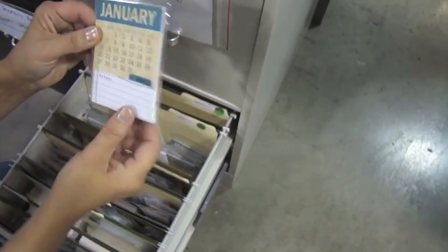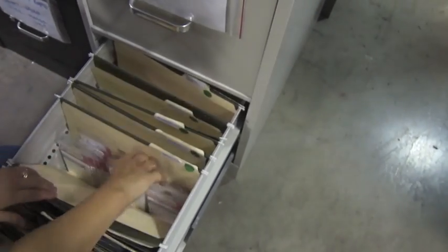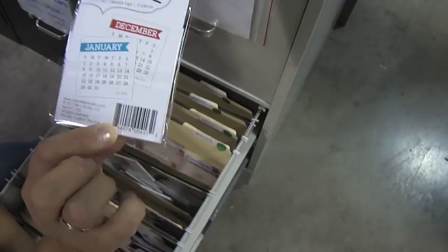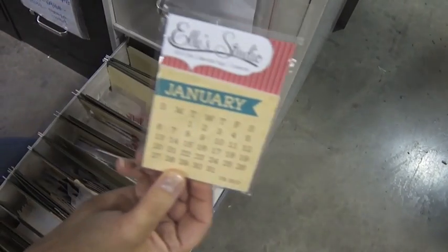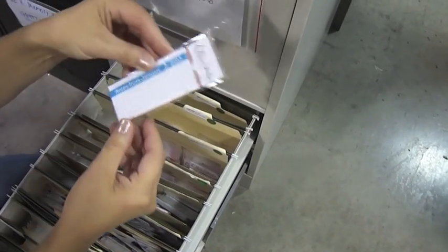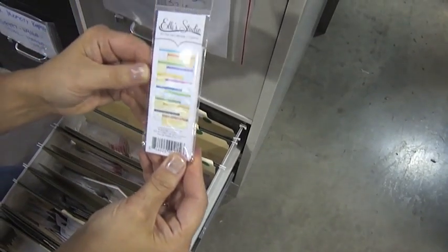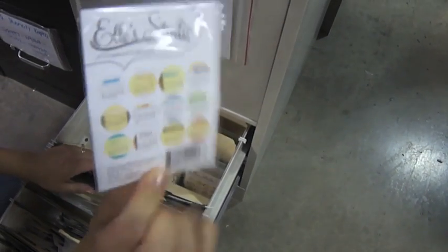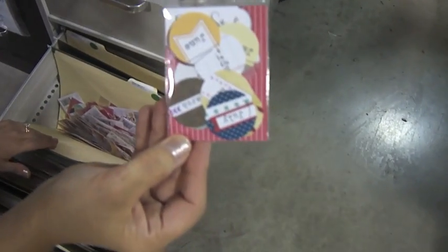2013. And this is the note calendars. This is the 2013 sheet calendar brights. These are the vintage calendars. This is 2013. And these are tiny tag calendars. These are the layered calendars three inch circles.